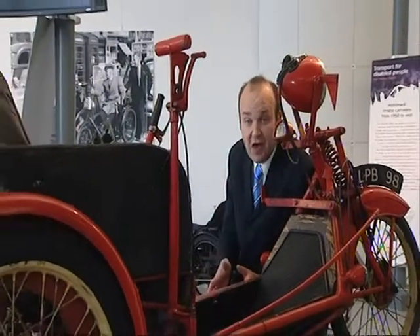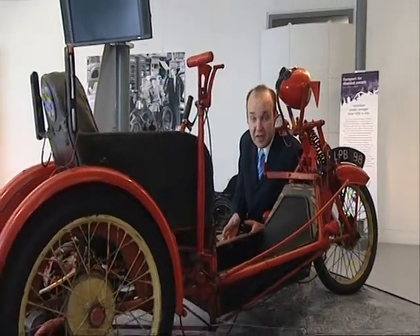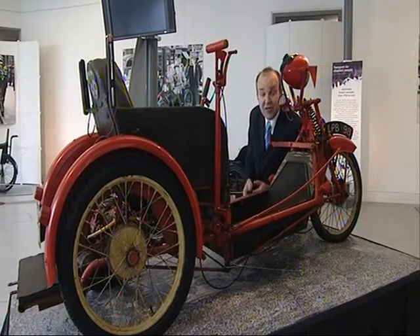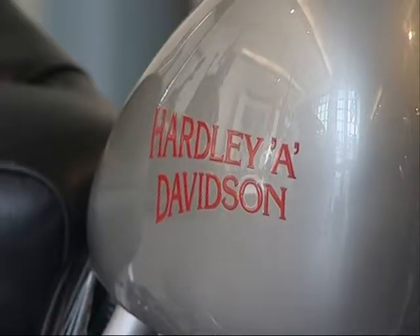Now this particular mode of transport is known as an Arguson Deluxe, and it was built for a gentleman who had polio. He decided he didn't want to sit at home in his wheelchair all the time, so he had this built and then decided to conquer the Swiss Alps and the rest of Europe.